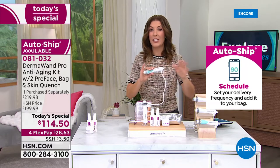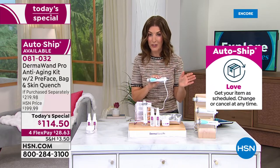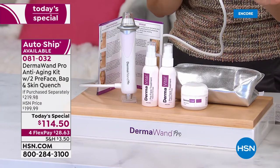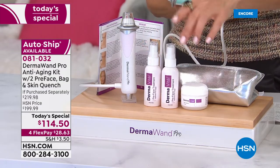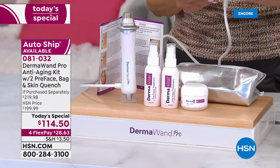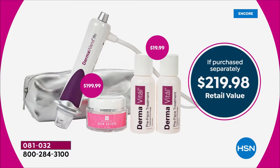I want to give you some updates on colors because I don't want you to miss out. The last time we had a Today's Special from Dermawand Pro was nine months ago — this is the second time we've done it and the only one of the year. It's the only chance this year to get this incredible configuration with all brand new colors. Don't spend a penny more than you have to — we can get it to you for over $100 off retail.